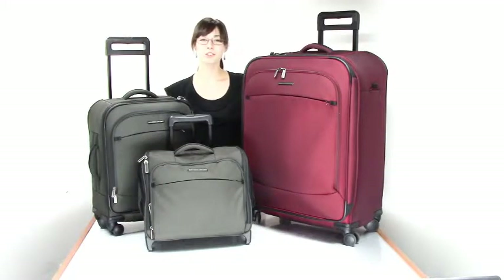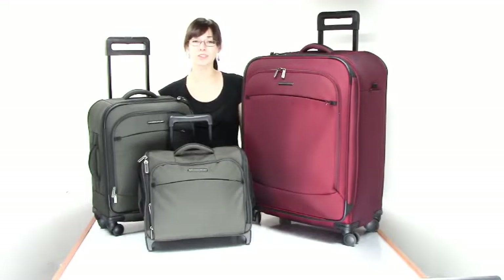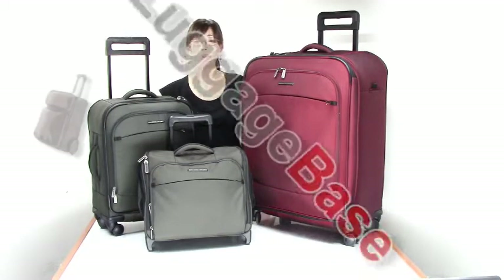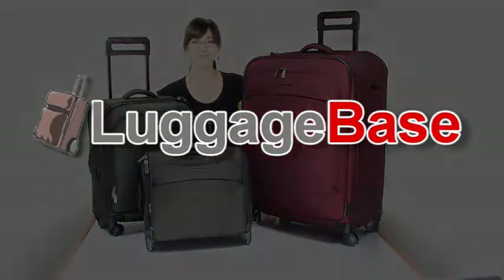Besides being stylish and functional, Transcend luggage is also great because it's completely covered by Briggs & Riley's simple as that lifetime plus damage warranty. If you need durability but want lightweight luggage full of fabulous features, then Briggs & Riley's Transcend luggage is a great option for you. Come check it out with us here at LuggageBase.